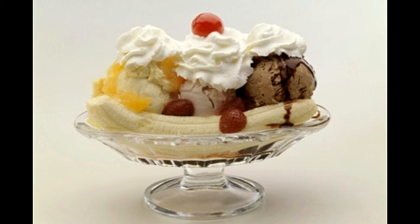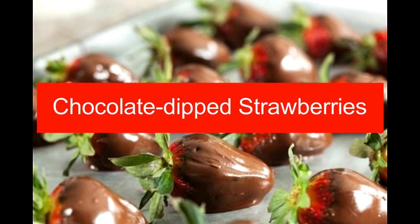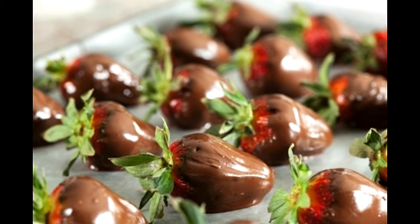Chocolate dipped strawberries. Prep time: 5 minutes. Cook time: 10 minutes. Serving size: 20. Calories per serving: 35 approx. Ingredients: 4 tablespoons vegetable oil, 1 packet milk chocolate chips, 1 packet strawberries. Directions: wash and dry the strawberries. In a pot, bring water to a boil and place an empty glass bowl on top. Add the entire packet of milk chocolate chips and let it melt over low heat.